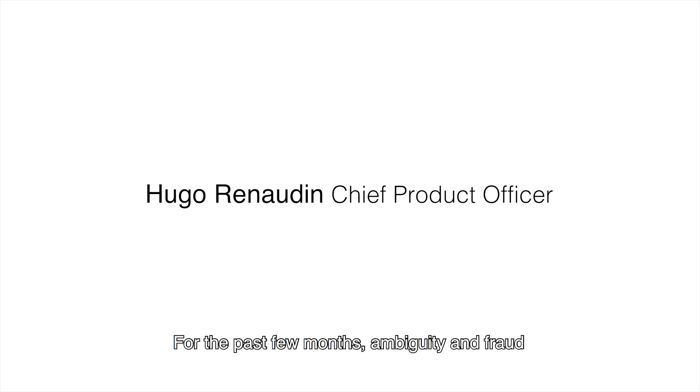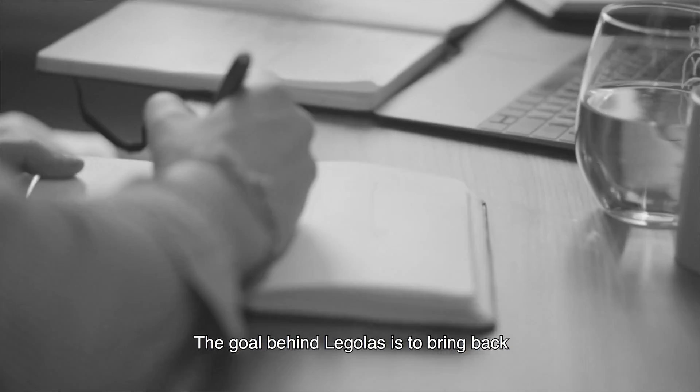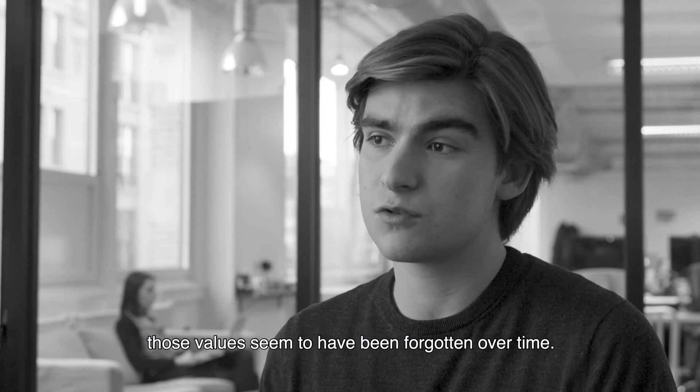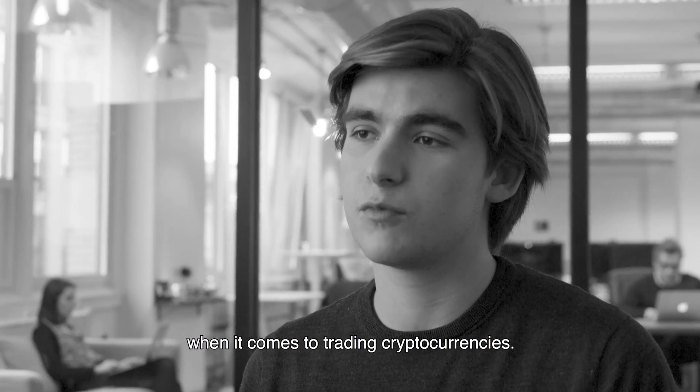For the past few months, ambiguity and fraud have crippled cryptocurrency exchanges. The goal behind Legolas is to bring back the fundamentals of the blockchain technology such as security and transparency. Those values seem to have been forgotten over time. We're making sure that there's no ambiguity when it comes to trading cryptocurrency.